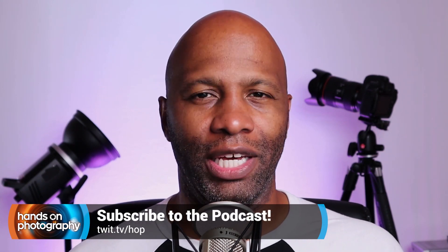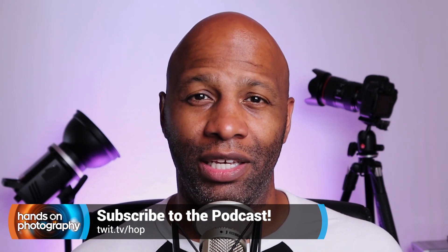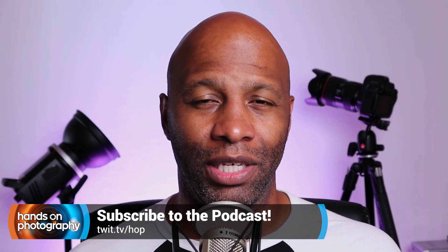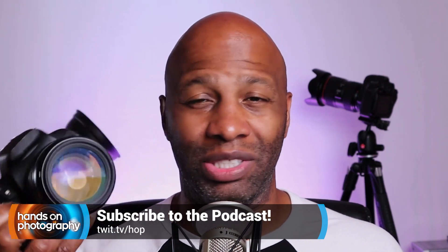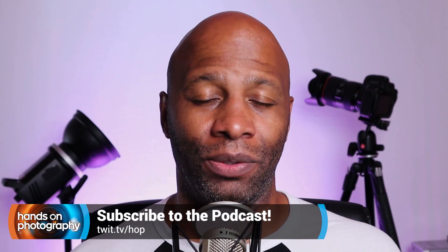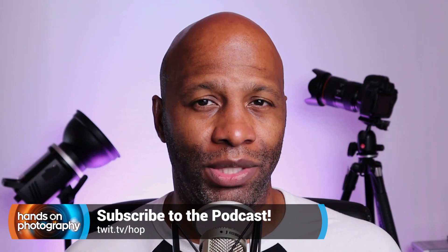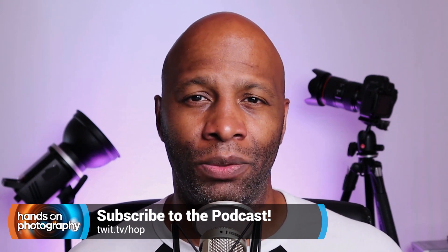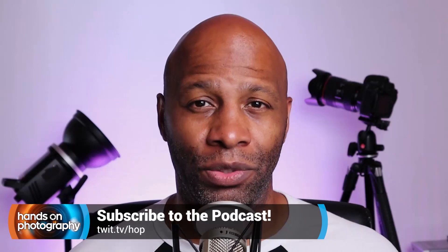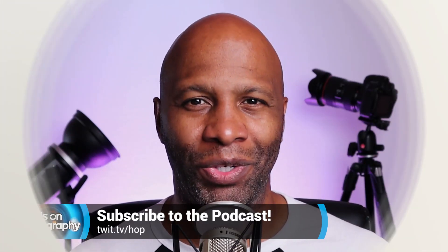Have you gotten tired of how bad your photos are looking every time you post them to Instagram? Or maybe you've gotten yourself a new camera and you can't quite figure out why the images just don't look that good? I have a solution for you — it's my show, Hands on Photography. Each and every Thursday, I sit down and share different tips and tricks that are going to help make you a better photographer and a better post processor. Subscribe today at twit.tv/hop to learn more.